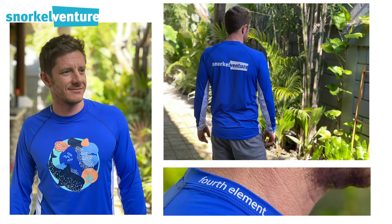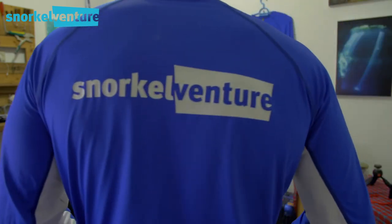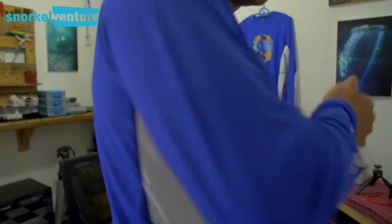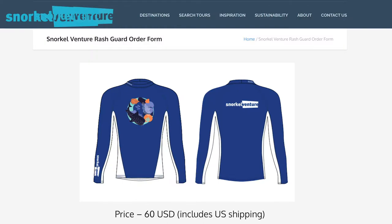Hydro-Ts are loose-fitting, quick-drying, and offer a UV protection factor of 50+. I'm actually wearing one right now. As you can see, they have a cool ocean graphic on the front, Snorkel Venture printed on the back, and Snorkel for Good printed on the sleeve — and are 100% scientifically proven to make you more attractive. Also made from recycled materials, these bad boys can be purchased on the Snorkel Venture website for $60 US — links in the post description below — and as we said, 100% of the proceeds will go to the Masul Foundation.